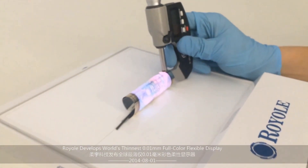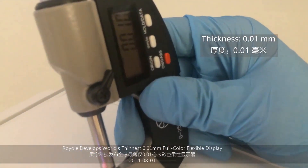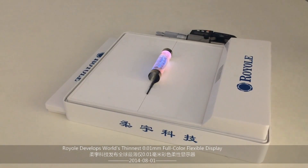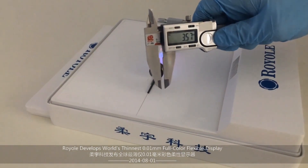As Dr. Liu told us, it's a high investment area, and no one has experienced designing products for flexible displays yet, because no one is making enough of them.